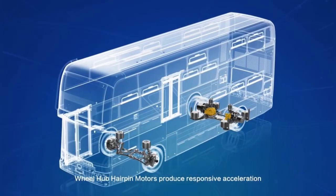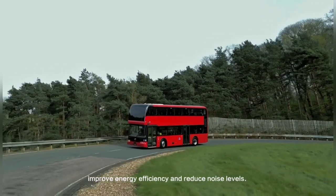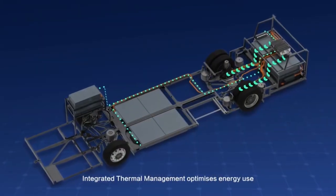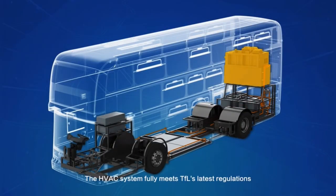Wheel hub hairpin motors produce responsive acceleration, improve energy efficiency, and reduce noise levels. Integrated thermal management optimizes energy use, reducing costs and extending range. The HVAC system fully meets TFL's latest regulations.